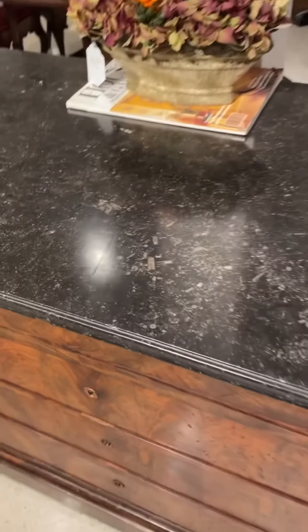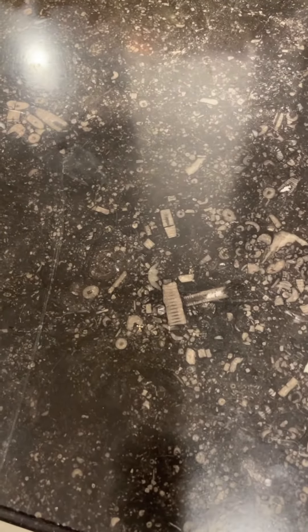And here's the other thing I wanted to show you, is that it's full of fossils. It's just so wonderful.